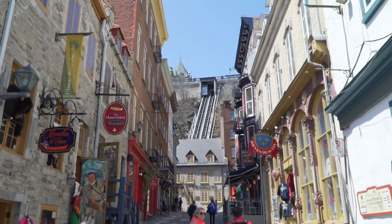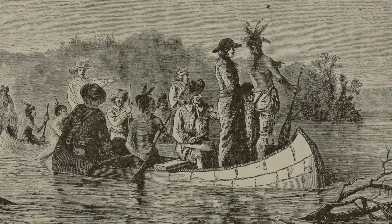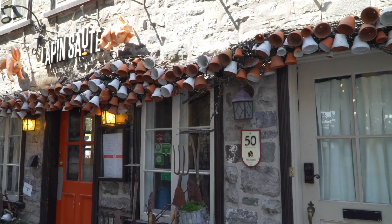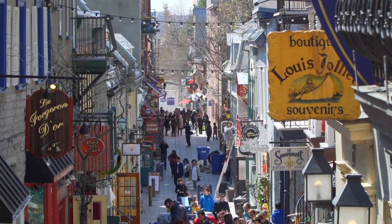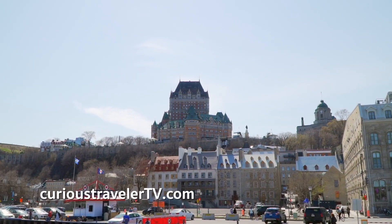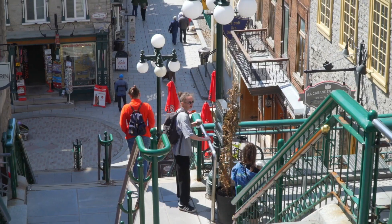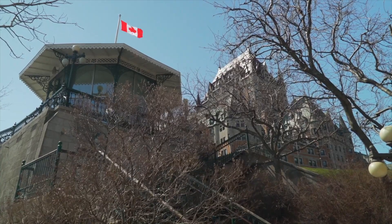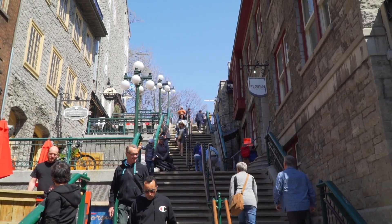One of the most famous homes is this one — the home of explorer and fur trader Louis Joliet. Cartier Petit Champlain is part of Quebec City's lower town, which is much, much lower than the main part of the city on the cliff above. There are only two ways to get here: these super steep stairs that wind around and around like a corkscrew. One portion is actually called the breakneck stairs for a pretty clear reason. Yikes!